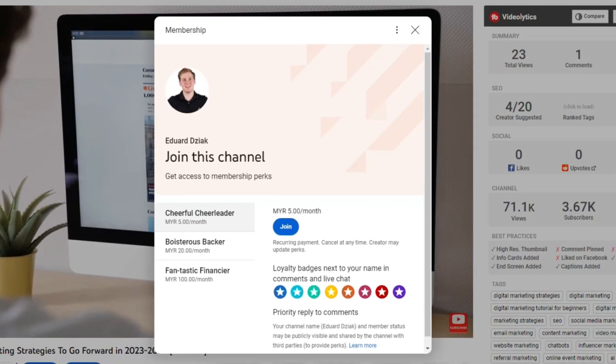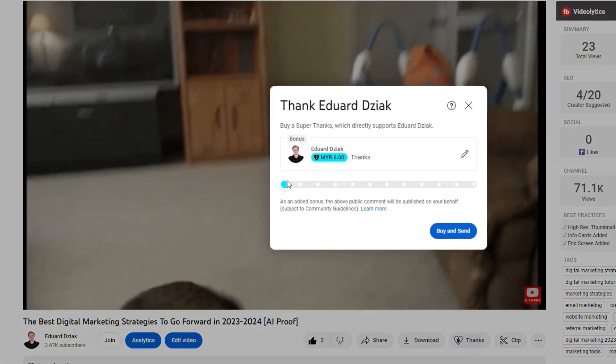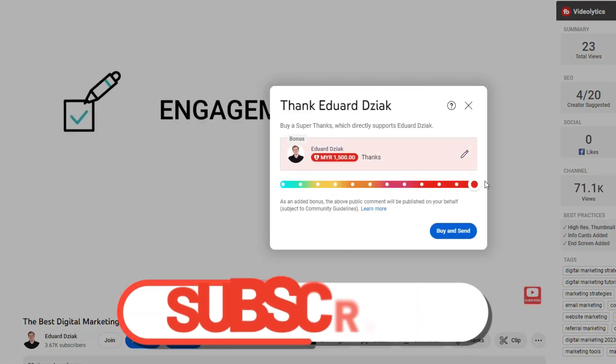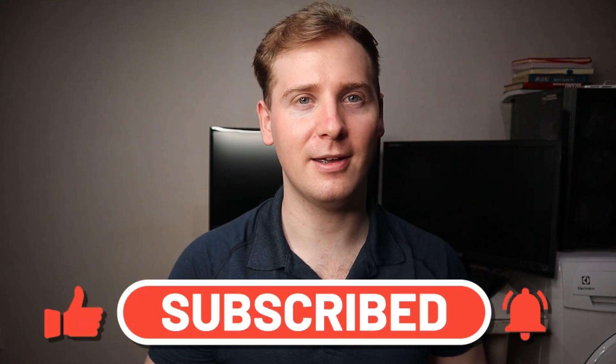Before we move on — are you finding these strategies helpful and useful? If so, consider joining my membership. I am doing this on the side and my goal is to make at least $1,000 to hire some help with editing. I don't have any special perks yet but I promise I'll be working on it as soon as I find the time. Your support means the world to me and it helps me to keep bringing you these valuable insights. Hit the join button and let's continue this journey together, or you can use super thanks, super like, super comment and super subscribe.